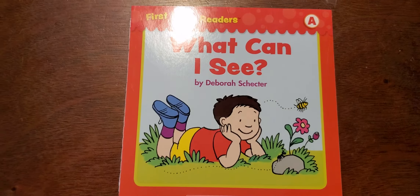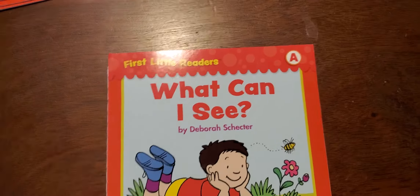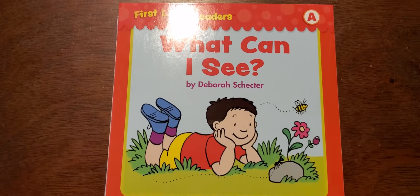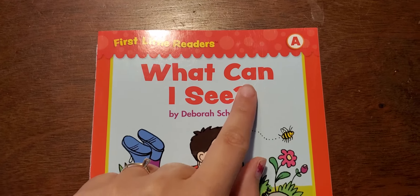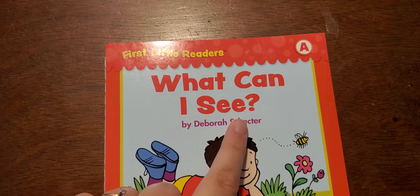Hi friends, so we have one of our little books and I want you guys to try and read along with me today. The title of our book is, What Can I See?